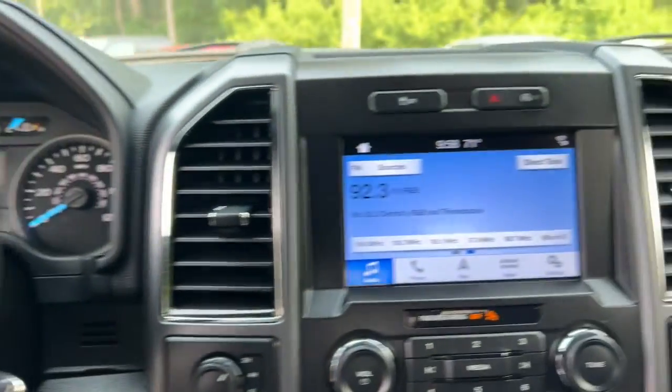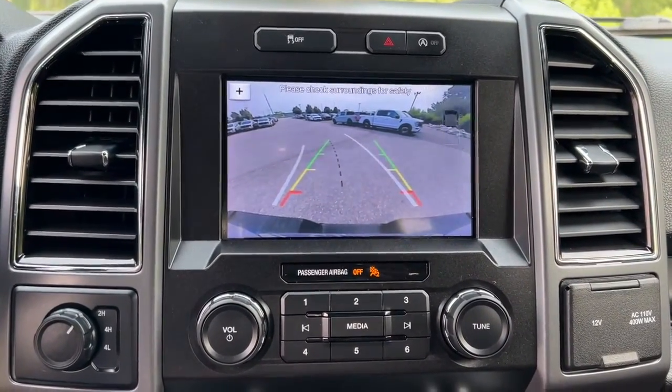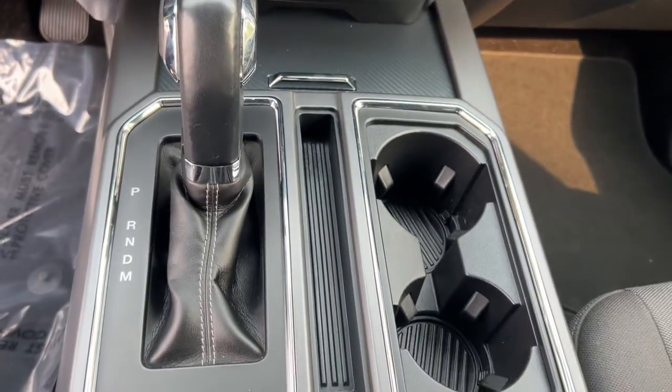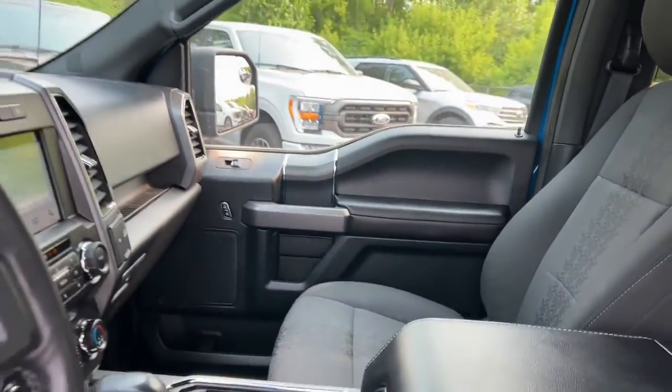Apple CarPlay and/or Android Auto, Keyless Entry, Navigation System, Fog Lamps, Satellite Radio, Heated Mirrors, Remote Engine Start, Electronic Stability Control, Aluminum Wheels, Trailer Hitch.